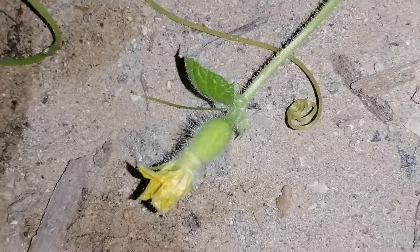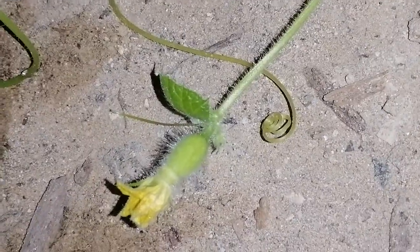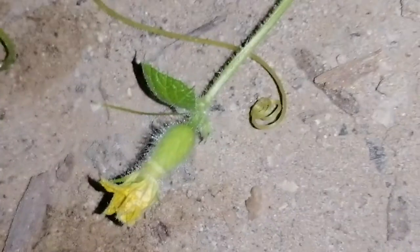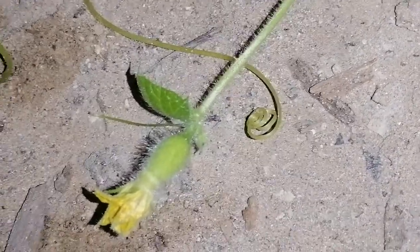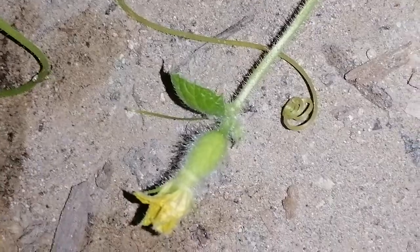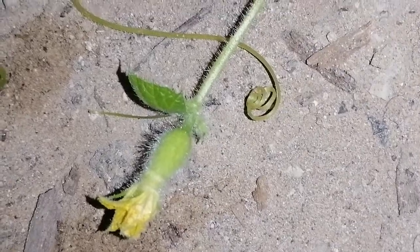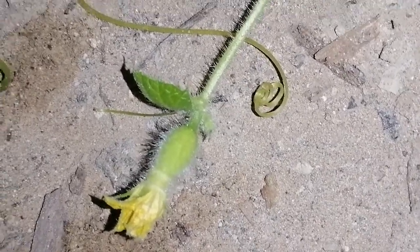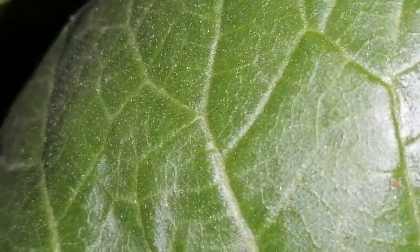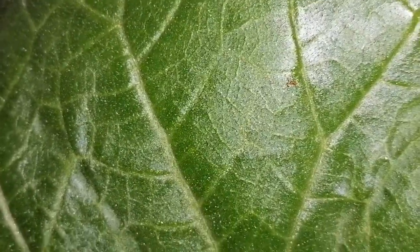Another interesting thing — you can see here beneath the ground, not on the surface, there is another fruit being formed. If that is how successive and how productive our rock melon is, then we are very happy to assume that we're going to have plenty of rock melon in no time.